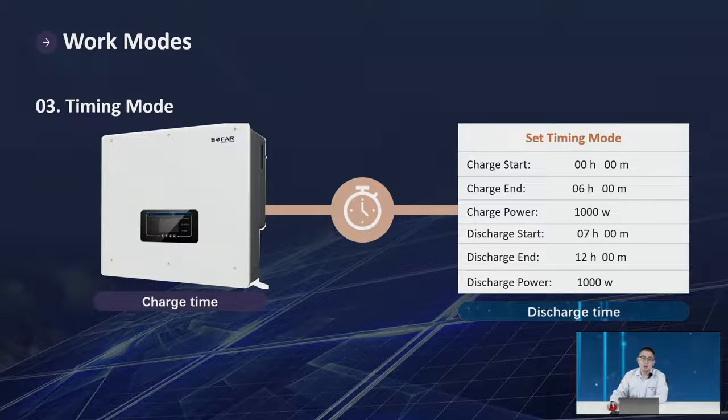The timing mode is mostly used to test the battery charging and discharging function. For example, charging starts at midnight and ends at 6 a.m. with 1,000W charging power, and discharging starts at 7 a.m. and ends at 12 p.m. with 1,000W discharging power. When a customer asks why their battery is not charging or discharging, we first change the working mode to timing mode to verify the charge and discharge function, and then help sort out the issues.